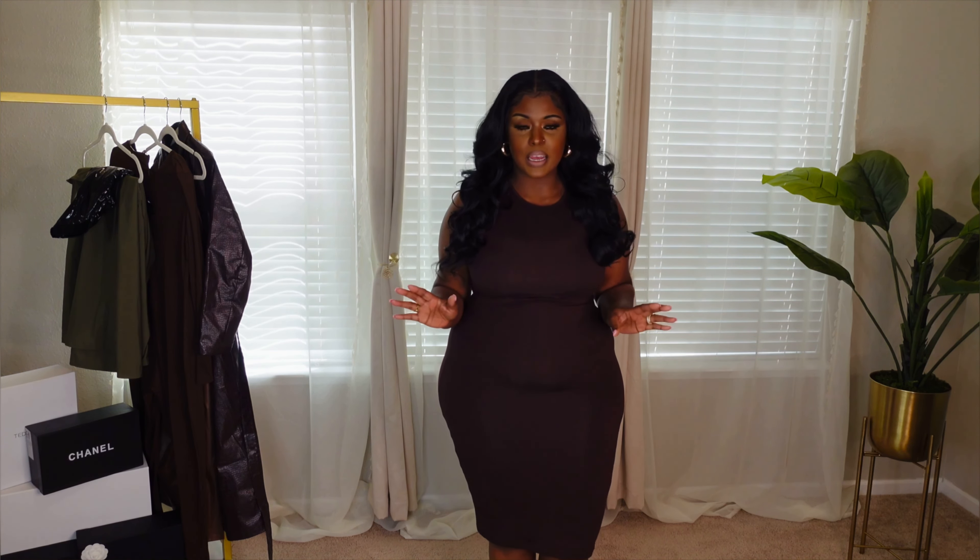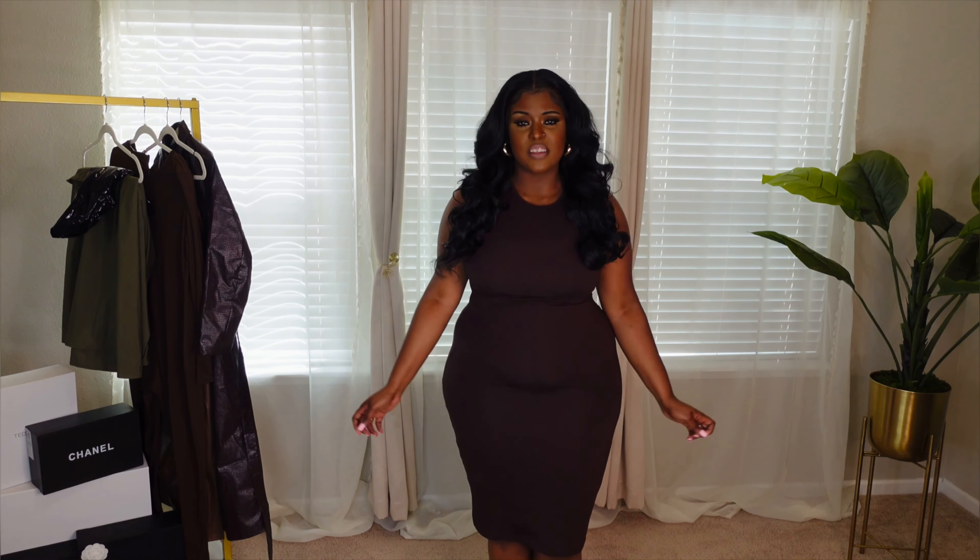We're going to start this haul off with an all brown look, all chocolate. This dress that I have on right here is from Shein. I will have all my sizes linked below. This dress has a lot of stretch. It's like a cotton material. I really, really love this. It's so comfortable.